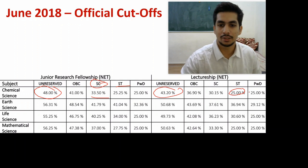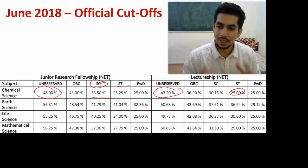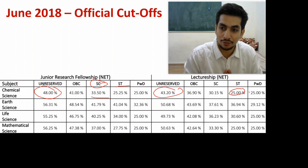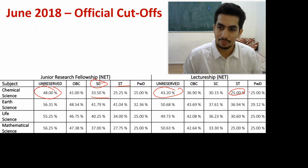I hope you found this useful. For those who are going to attempt the exam again, I wish you all the best and hope the cutoff remains low this time as well. All the very best!